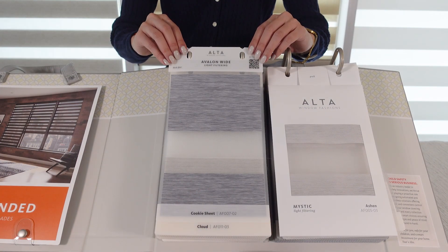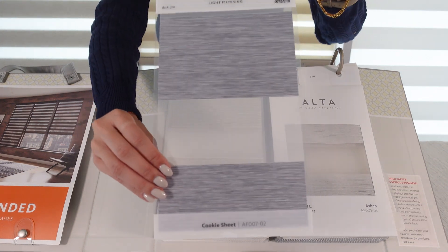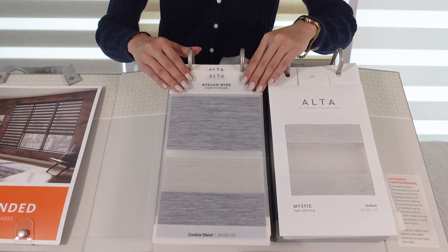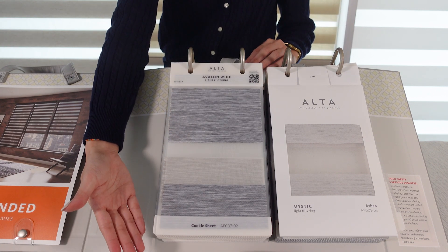By using a translucent material, your customer has a truer picture of style and color at the window. Each style features its own individual swatch to best showcase all the styles and colors. Many of you asked for larger individual swatches, and we think this is a huge improvement.